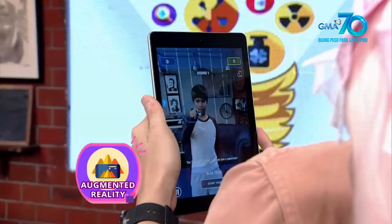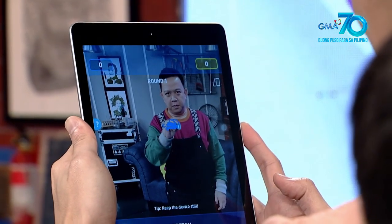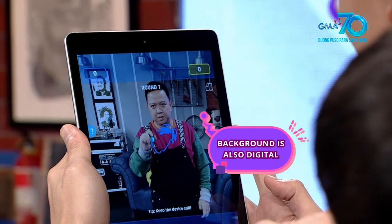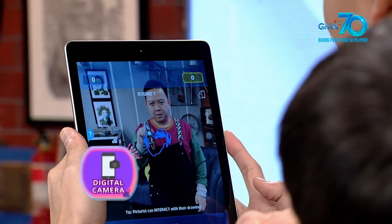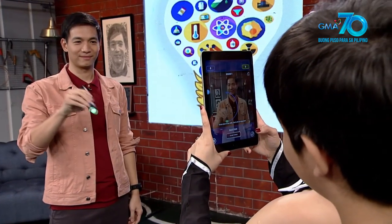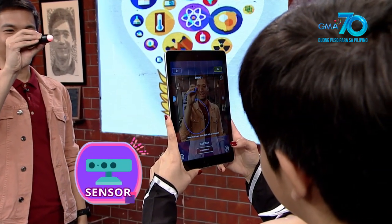...augmented reality o AR, kung saan pinagsasama ang digital special effects at real-life surroundings. Iba ito sa naunang technology na virtual reality o VR, kung saan ang kapaligiran ay digital special effects din. Ang importante sa augmented reality ay ang camera ng gadget. Ang real-life images na naka-capture nito ang nagiging background na nakikita mo sa screen ng gadget.